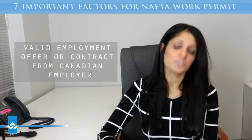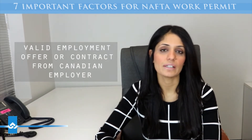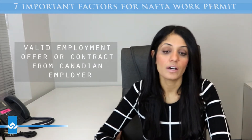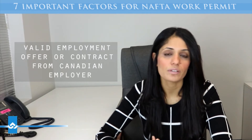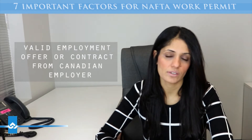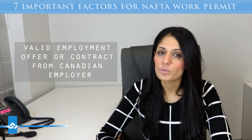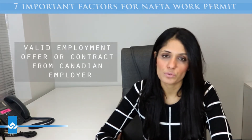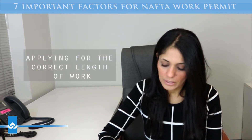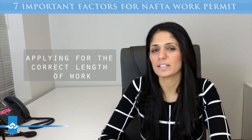So the job description becomes very critical. The third thing is you need an employment offer or a contract from the Canadian company. That contract has specific things it needs to mention: the duration of your employment, the company you'd be working for, the salary, and specifically the job description being offered — because ultimately that's what the officers will be looking at, comparing the job description to make sure it is part of the 60 list of qualifying professionals.